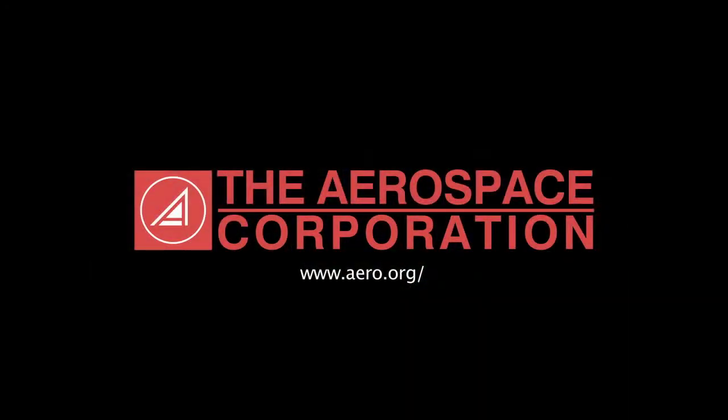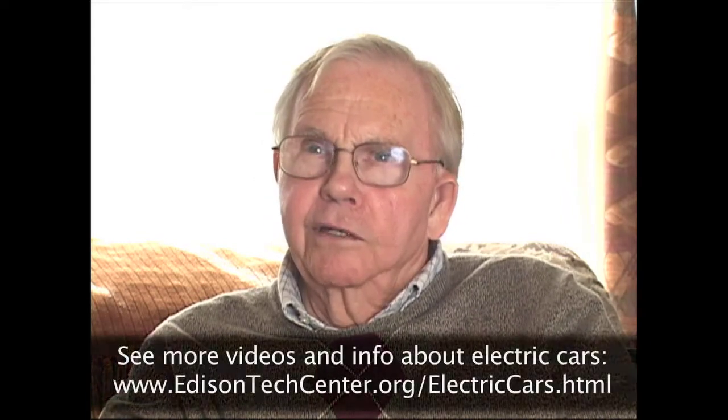I then ended up working at the Aerospace Corporation in Los Angeles, working on improving fuel economy of vehicles. One of the approaches to improve fuel economy, as you well know now, is hybrid vehicles. So I started to work on hybrid vehicles at the Aerospace Corporation. DOE had a competition for hybrid vehicles, and GE won the competition for the vehicles at the R&D Center.